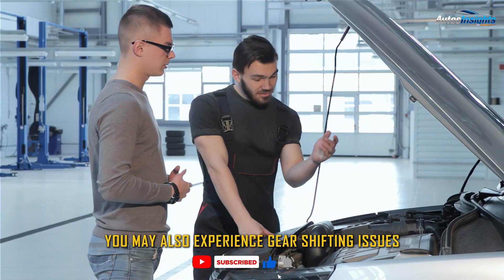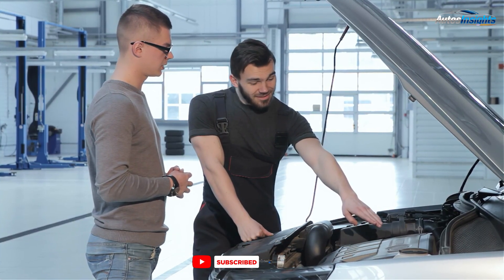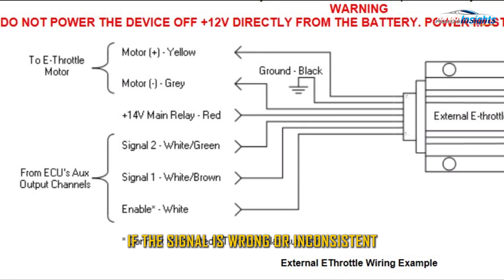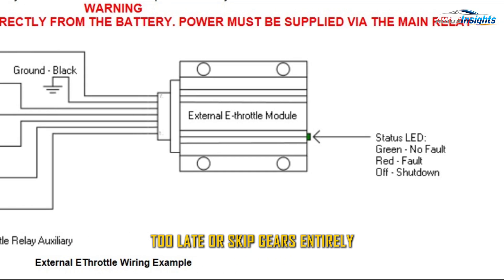You may also experience gear shifting issues, especially in automatic transmissions. That's because your car uses throttle input to help determine the proper shift points. If the signal is wrong or inconsistent, the car may shift too early, too late, or skip gears entirely.